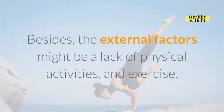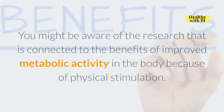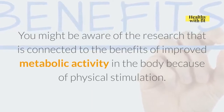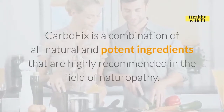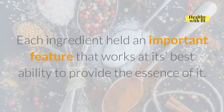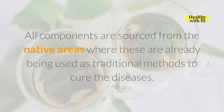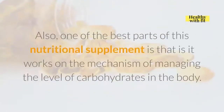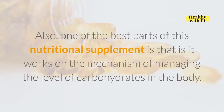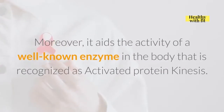Some vitamins and fibers are desired by the body to convert fat cells into energy utilized in active engagement. Besides, external factors might be a lack of physical activities and exercise. CarboFix is a combination of all natural and potent ingredients that are highly recommended in the field of naturopathy. One of the best parts of this nutritional supplement is that it works on the mechanism of managing the level of carbohydrates in the body. Moreover, it aids the activity of a well-known enzyme recognized as activated protein kinase.